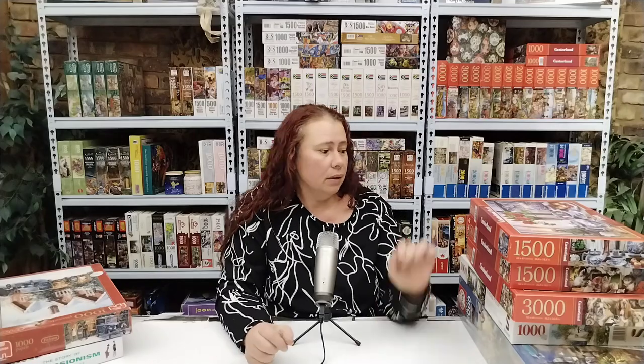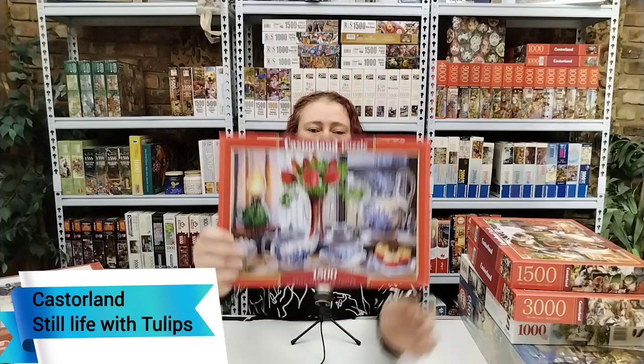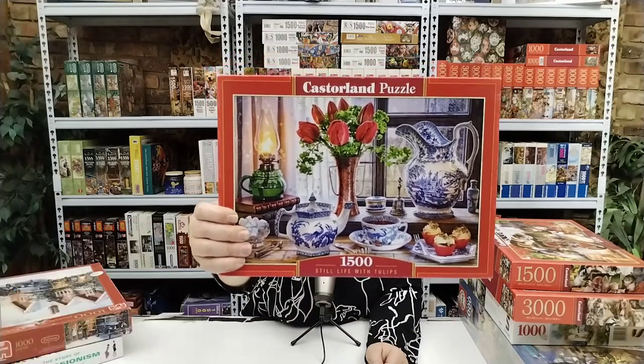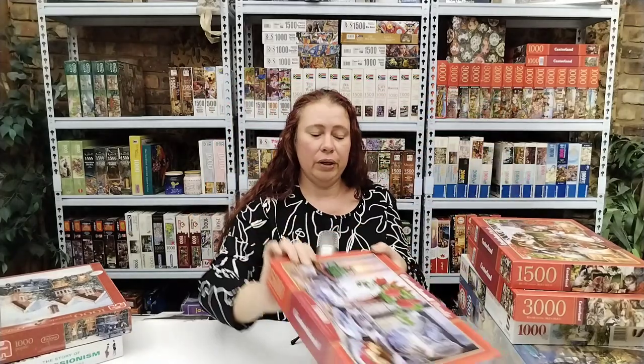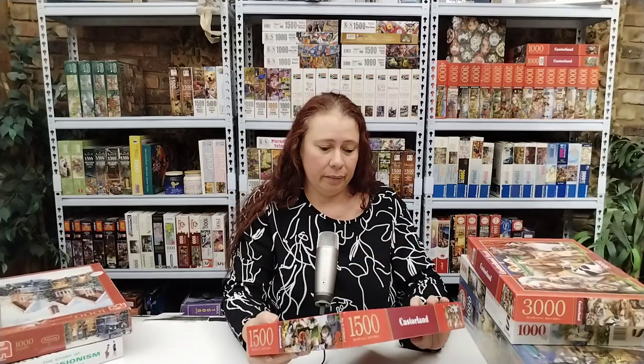Then I've got three Castorland puzzles. The first one is Still Life with Tulips — I've been keeping an eye on this one for quite some time. Beautiful, 1500 pieces. Can't wait to do that one. I'm quite excited about all of them, but I get excited about puzzles.